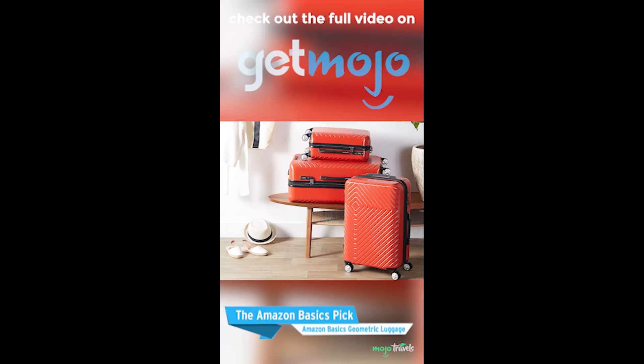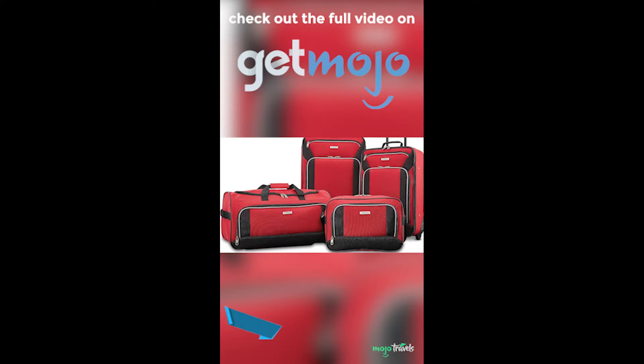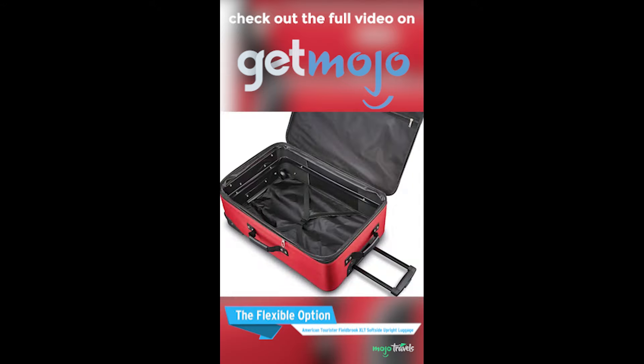The Amazon Basics Pick: Amazon Basics Geometric Luggage. The Flexible Option: American Tourister Fieldbrook XLT Softside Upright Luggage.